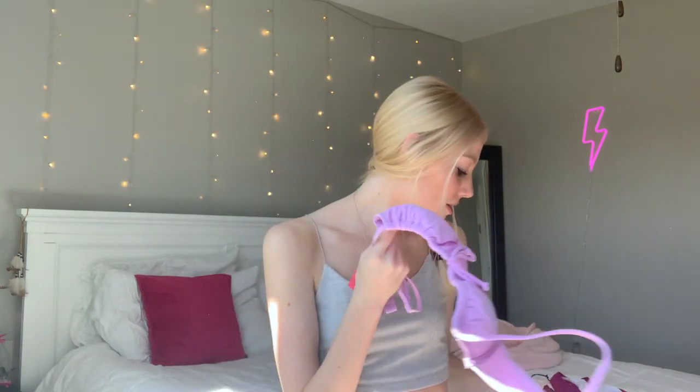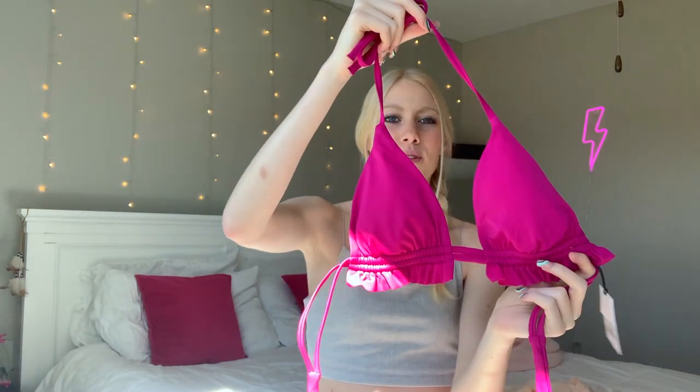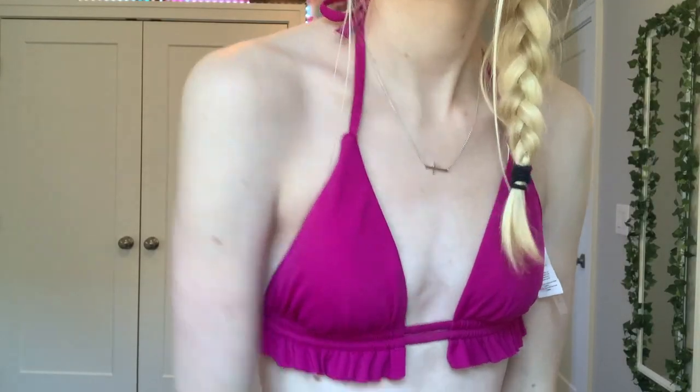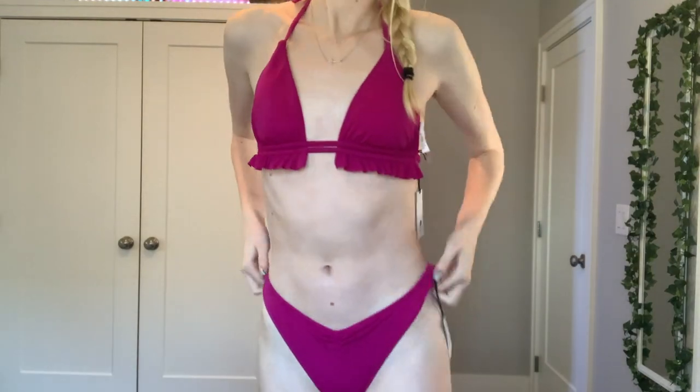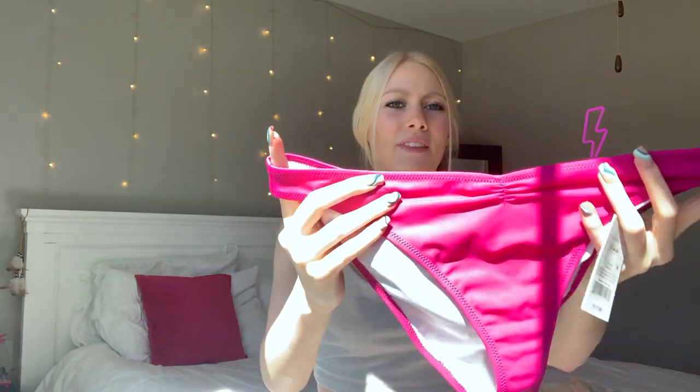This next swimsuit is like this plum raspberry-ish color. The top is kind of like a triangle top but it has little ruffles and it just ties — so cute. The bottoms are just plain little cheeky bottoms with ruching in the front. I love how this one makes me look too.